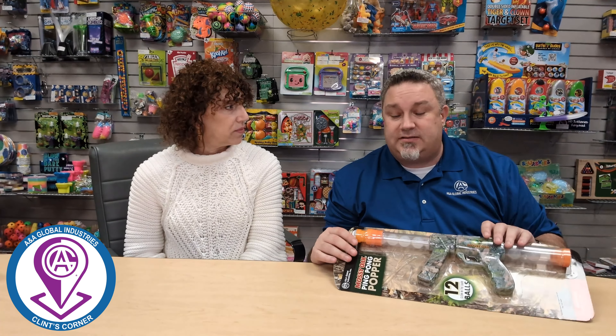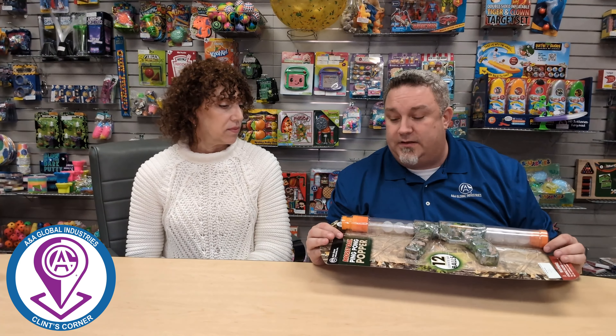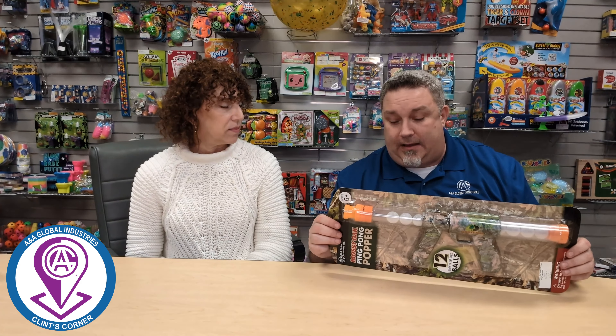Same thing with this — it's the Mossy Oak Ping Pong Popper Gun. Obviously, Nerf guns are going to do very well, X-Shots are going to do very well. This is a cost effective boy toy to have out on the Redemption Wall.